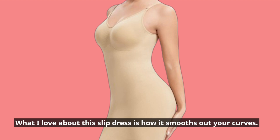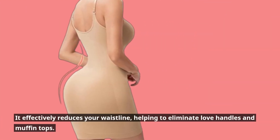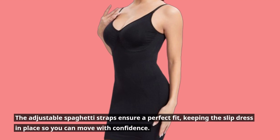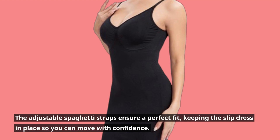What I love about this slip dress is how it smooths out your curves. It effectively reduces your waistline, helping to eliminate love handles and muffin tops. The adjustable spaghetti straps ensure a perfect fit, keeping the slip dress in place so you can move with confidence.